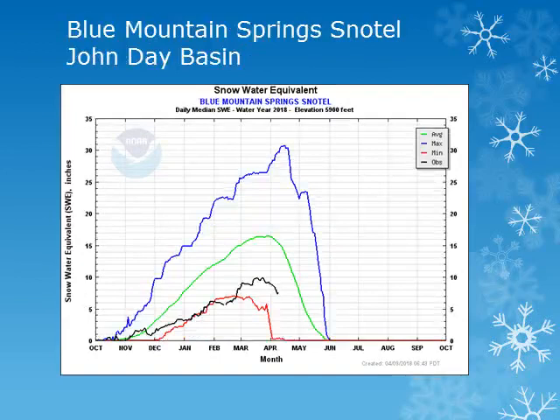For the John Day Basin, we can look at the Blue Mountain Springs site at 5,900 feet. There were some small increases during the last half of the month, but the snow amounts remained well below normal and are near the minimum observed for this location.